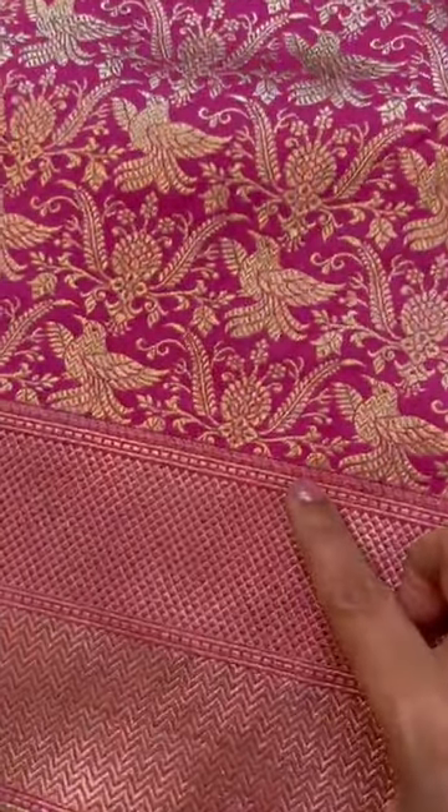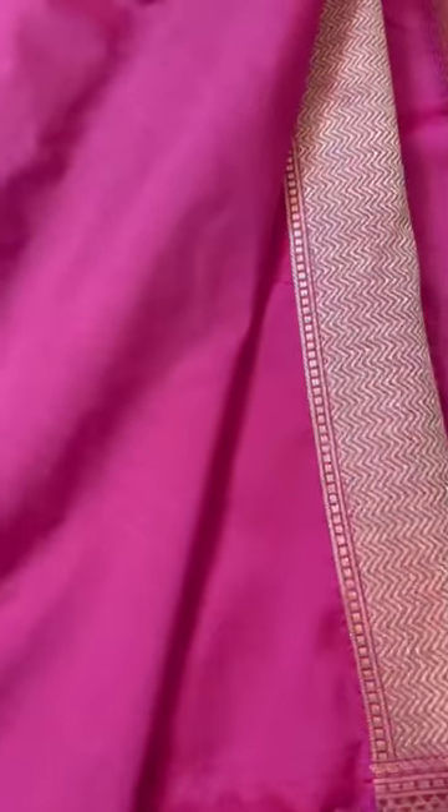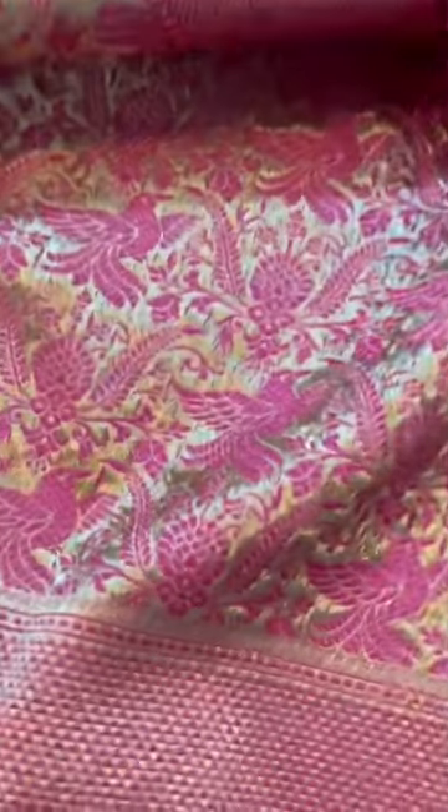That's the bottom border. The top border is not as broad as the bottom border. That's the pallu. Here you can see the color palette more clearly. The blouse would be plain with the border. I'm showing you the backside of the weave.